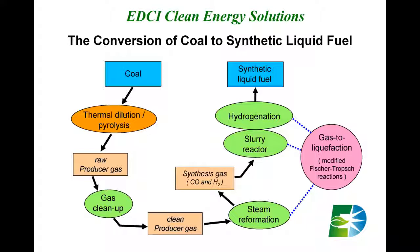The second key ACTI technology in the conversion of coal to synthetic liquid fuel takes that producer gas and, through a modified Fischer-Tropsch reaction, converts it first to a clean synthesis gas comprising only carbon monoxide and hydrogen, and then through a bubble column slurry reactor, transforms that synthesis gas into synthetic liquid fuel. This process is enhanced further by a hydrogenation step which increases the output of diesel fuel.